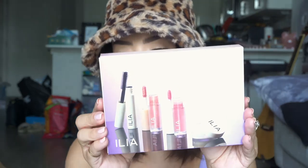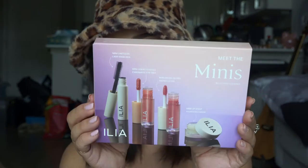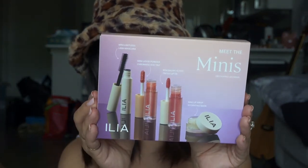From Ilia, I picked up the Meet the Minis set. It comes with a mini mascara, a mini liquid shadow, a mini tinted lip oil, and the lip mask. I have never tried anything from Ilia, so I'm excited to see what the hype is about. I do know that this is a clean brand, which is really cool — I'm looking more into clean brands.